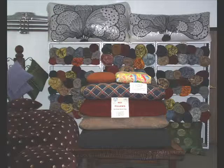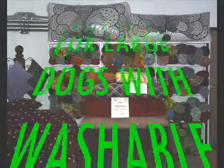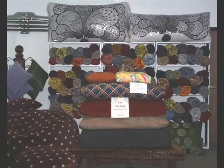We also make dog pillows — pet pillows for large dogs right on down to small dogs. You'll see this table of pillows made with zippers and liners so that you can take the covers off and have them cleaned.